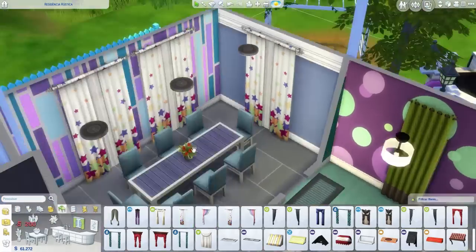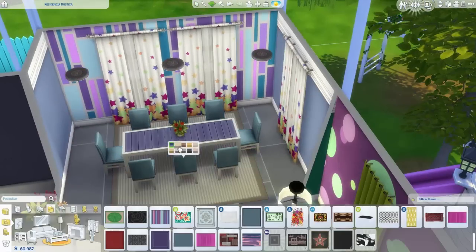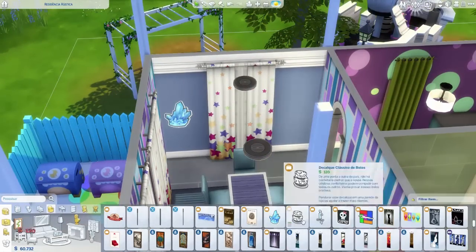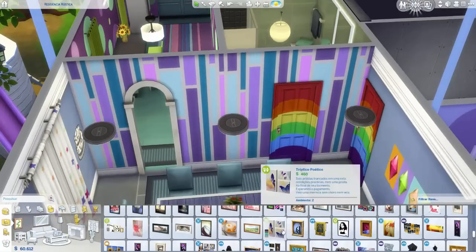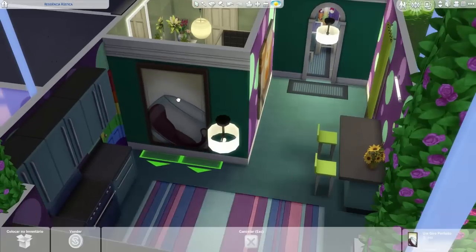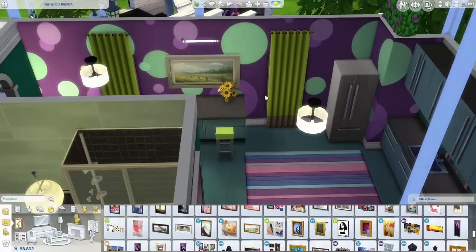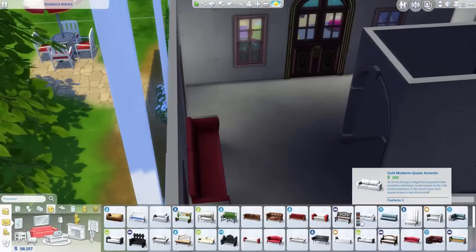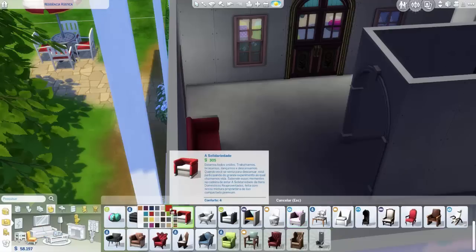Coloquei dos dois lados algumas cortinas bem coloridas nas paredes para ficar chique — aqui é cor, aqui não é coisa preta e branca. Ainda quero construir uma casa toda preta e branca, mas esse não é o tema da nossa creche — a nossa creche é colorida mesmo. Coloquei alguns decalques de parede — eu nunca vi muita graça neles porque tem alguns com um serrilhadinho esquisitinho, mas resolvi usar e olhando de longe fica bonito. Muitas coisas foram adicionadas só com a atualização dos bebês, sem ser pacote.